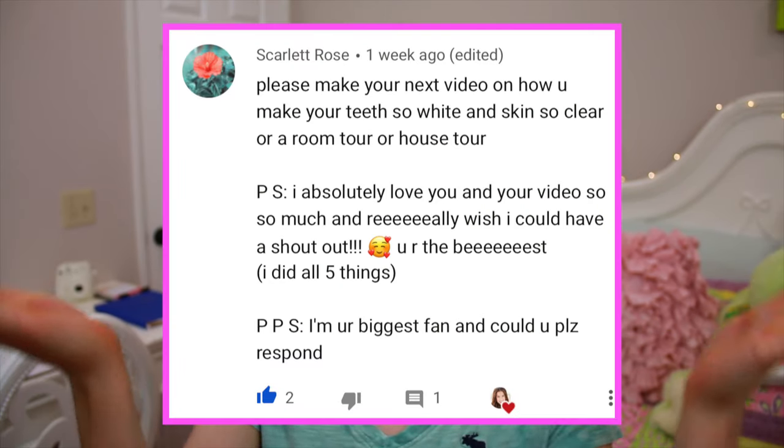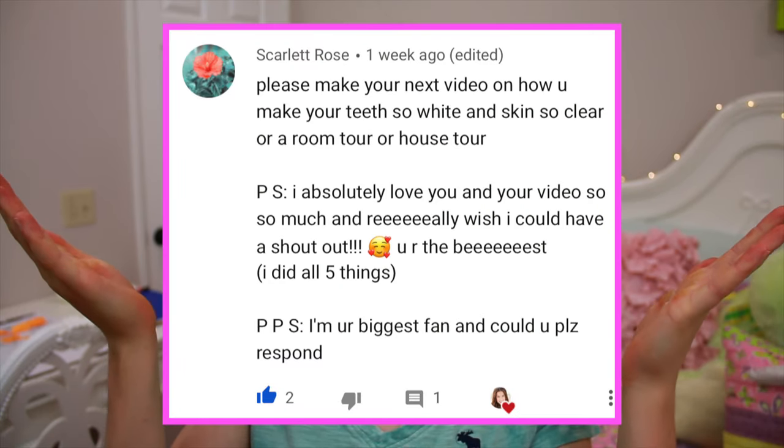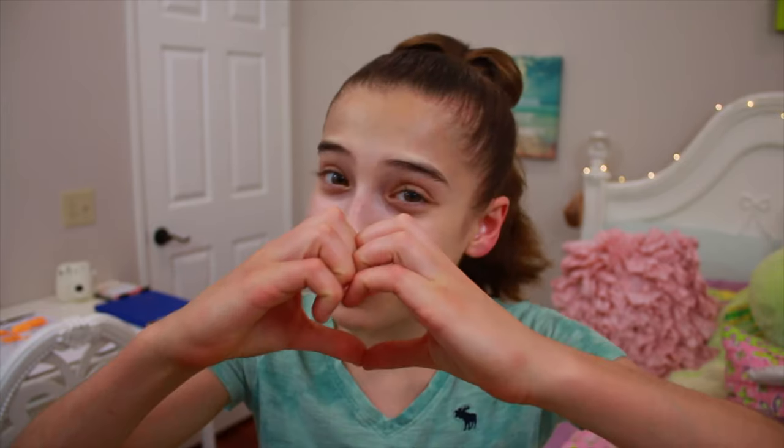So the shout out of the week goes to Scarlett Rose! Thank you so much, Scarlett, for that wonderful comment. Scarlett actually gave me the teeth whitening routine video idea, and I am super thankful and grateful for you, Scarlett. You are the best.